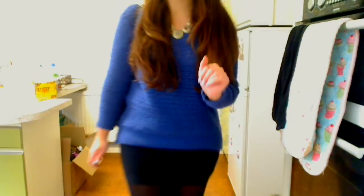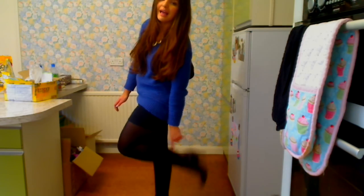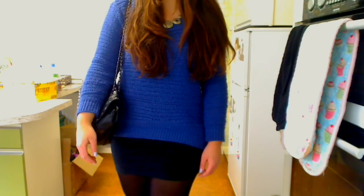My tights are from New Look. And on my feet — let's see if you can see — I'm wearing the H&M ankle boots, just plain patent black ankle boots.